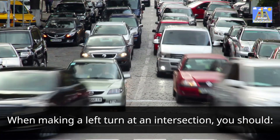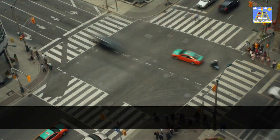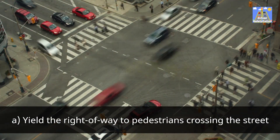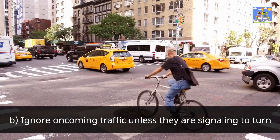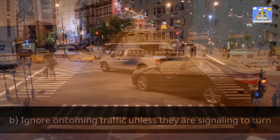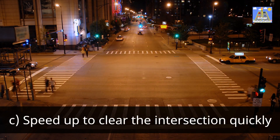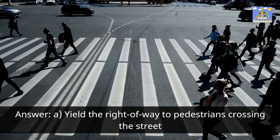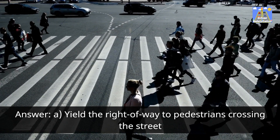When making a left turn at an intersection, you should: A. Yield the right of way to pedestrians crossing the street. B. Ignore oncoming traffic unless they are signaling to turn. C. Speed up to clear the intersection quickly. Answer: A. Yield the right of way to pedestrians crossing the street.